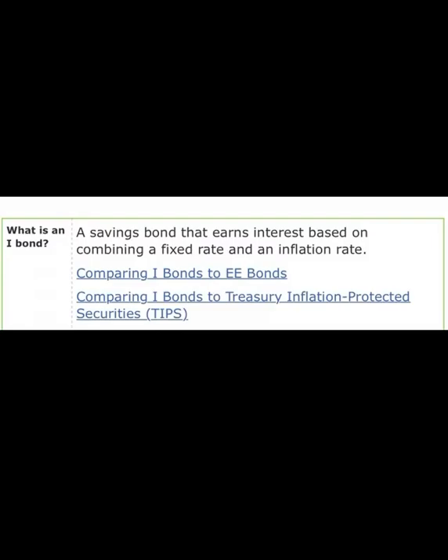We are going to answer your questions: What is the current interest rate? How long do you have to keep those iBonds? How do they determine the interest rate? Is it taxable? And much more. Make sure you're watching till the very end. This information is being shared from treasurydirect.gov, and that is also where you can purchase iBonds.